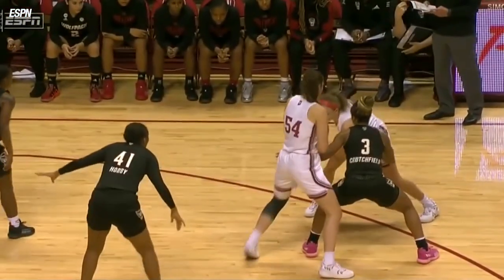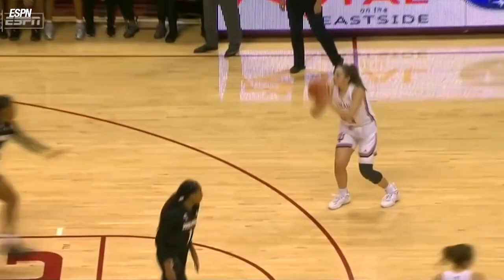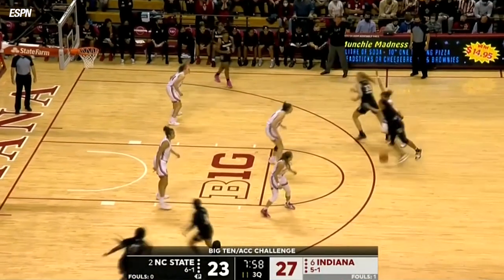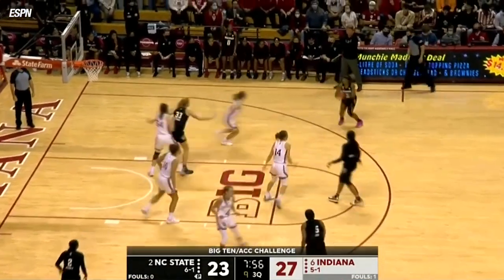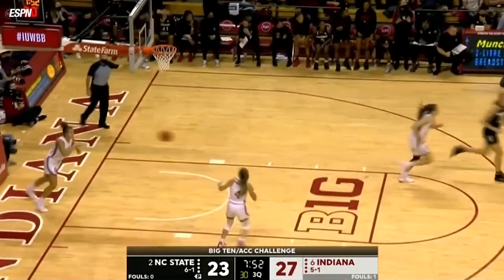It was probably not a best shot for NC State. Look at this screen right here and pop to the perimeter. Nice pass by Berger. As we continue in this third quarter, Brown Turner outside gets the ball to none other than Kai Crutchfield.